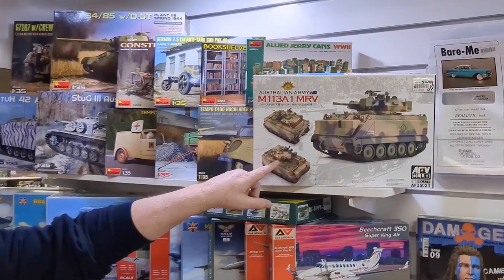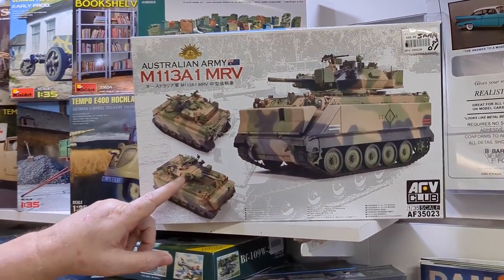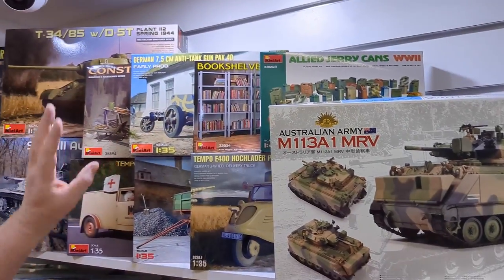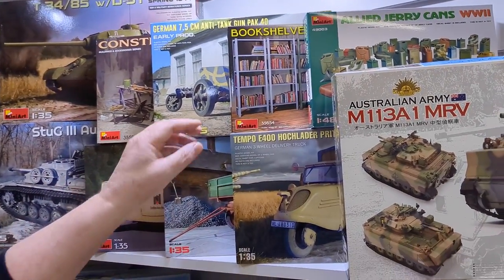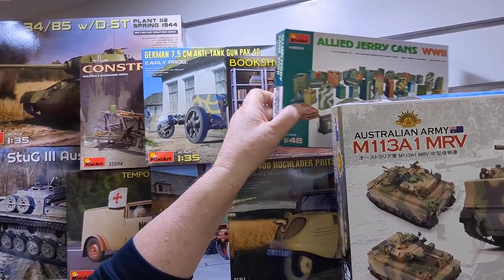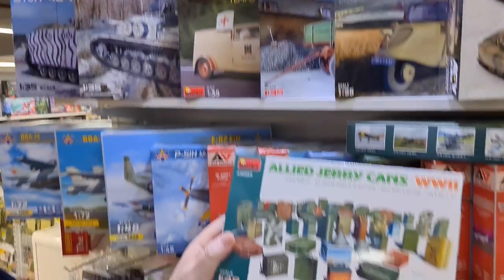Don't forget we're still taking pre-orders — this is actually due in the next week or so, and it's been going very well, so keep an eye out for that. From Mini Art, we've had a stack of stuff come in: buildings, bookshelves for your dioramas, and this is the new series they're doing in 1/48 scale subjects.